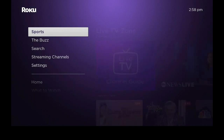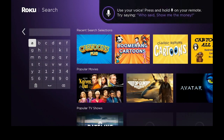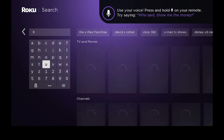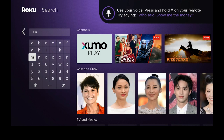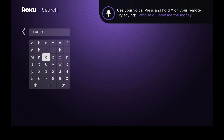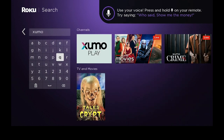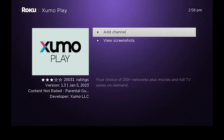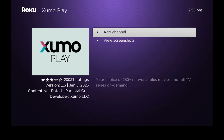Let's go down to search. Let's go over and type in X-U-M-R. Go over to the right and let's go ahead now and get the X-U-M-R play. Go ahead and click on that, then go ahead and add channel.